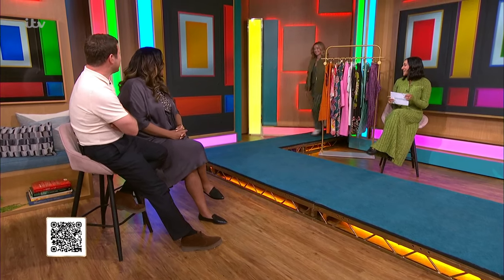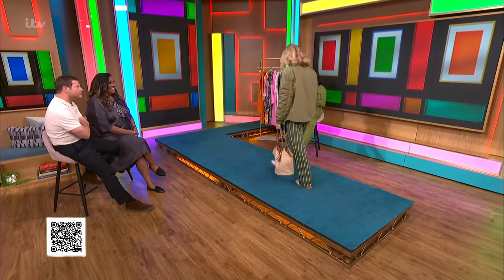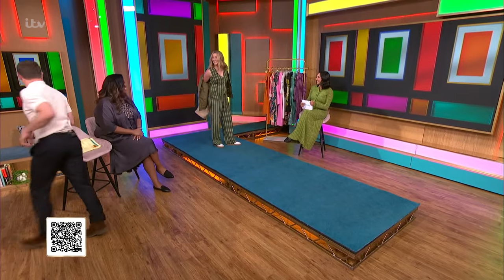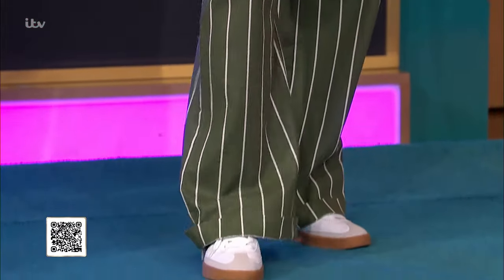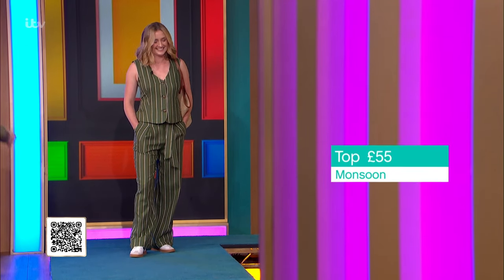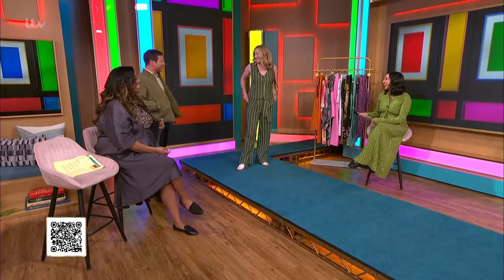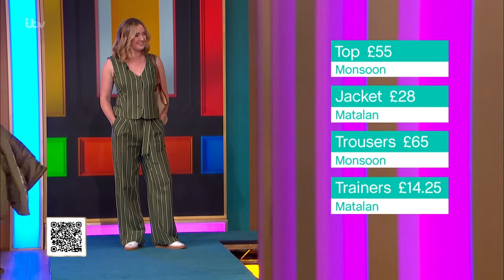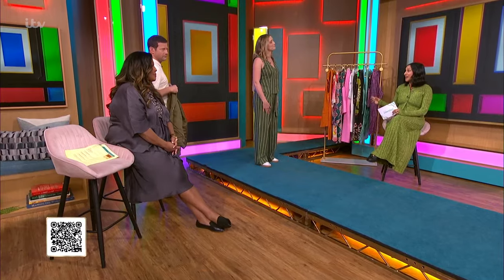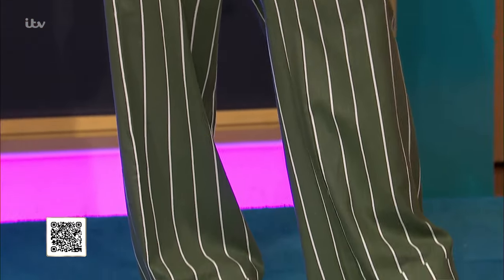Last but not least is Hannah, who has never worn a co-ord before — but how fabulous does she look! Hannah is a mum, so we've gone for something practical and everyday. She can throw this on really easily, and what I love about a co-ord is it becomes a uniform — it's the outfit, you don't have to think about anything else. It's so easy to put on. You can pair the waistcoat with a beautiful white summer dress, or put it with jeans, or dress it up with a little heel.